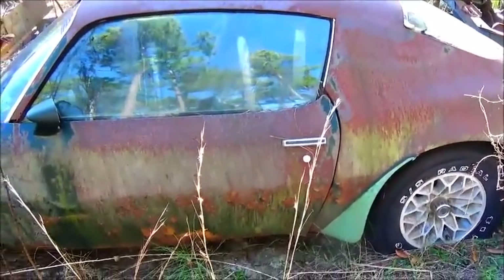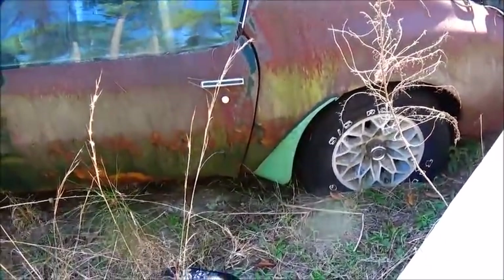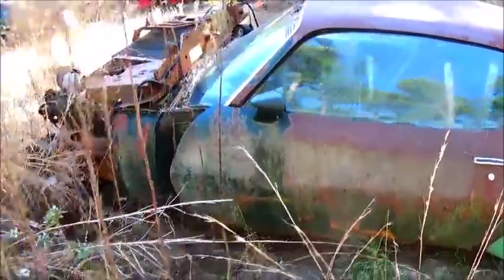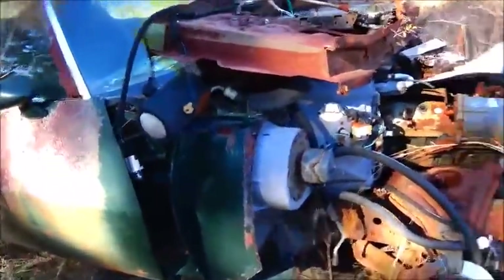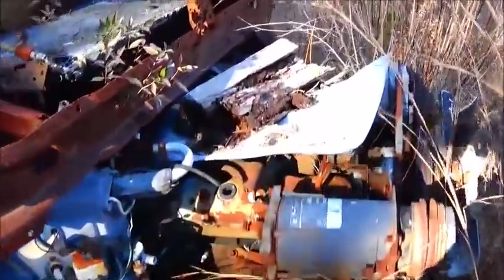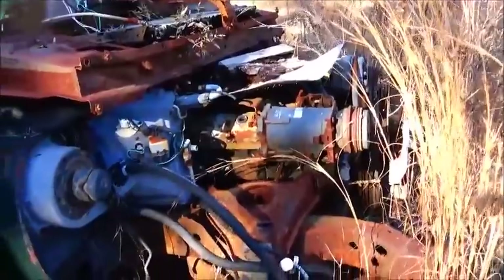The only things that were not original in this car were the headers and the rims. This would have had the early-style snowflake rims. I've got the Pontiac Historical Society documentation and I'm pretty sure that's confirmed there. It's got a Muncie transmission — I'm sure of that. We checked the numbers on the engine; it's the correct, numbers-matching engine. But with it sitting out, the block is probably going to be terrible.